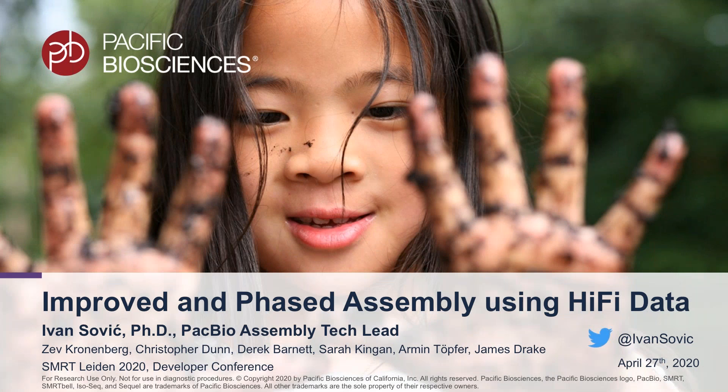Hi, and thank you for joining this talk to hear the presentation about our new and improved method for phased assembly of HiFi data. My name is Ivan Solic and I will be presenting the effort on behalf of the entire development team mentioned here.